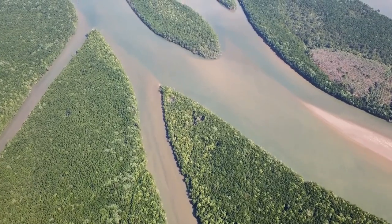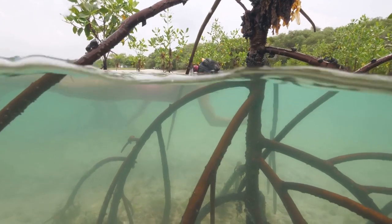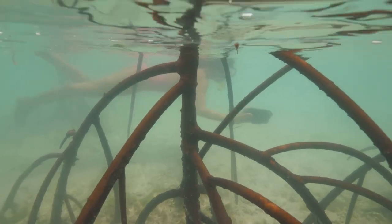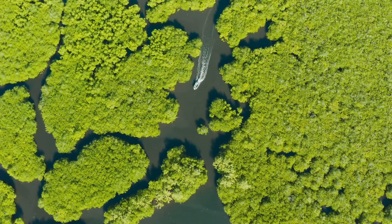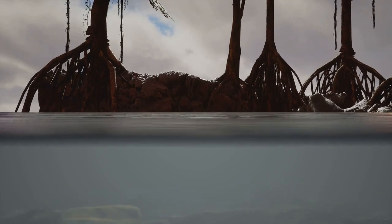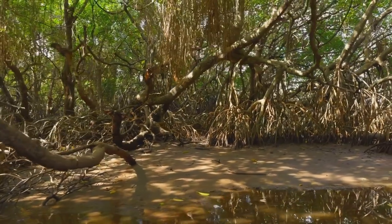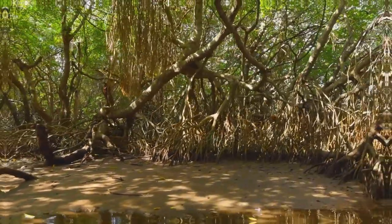They act as a natural filter, purifying the water and protecting the coastline from erosion. Their intricate root systems provide a safe haven for fish, crabs and other marine creatures, making them a nursery for the rich marine life of the Andaman Sea. As we navigate deeper into the mangroves, our guide points out the different species that thrive here — from the aerial roots that allow them to breathe in waterlogged soil, to the salt-secreting glands that help them survive in the brackish water.